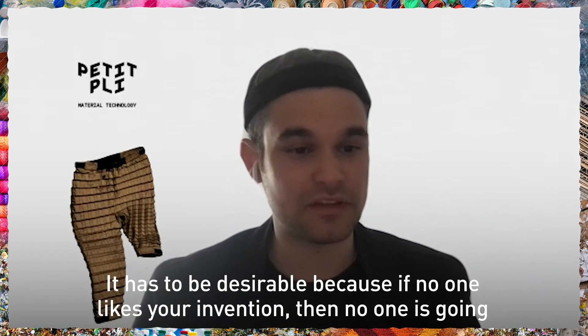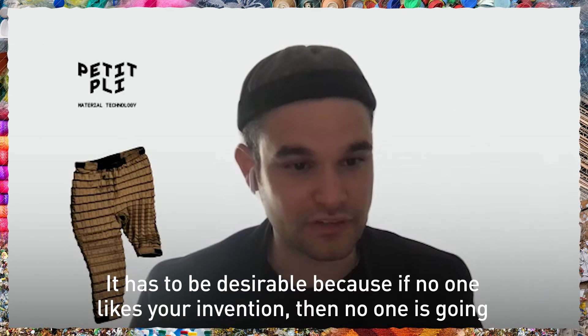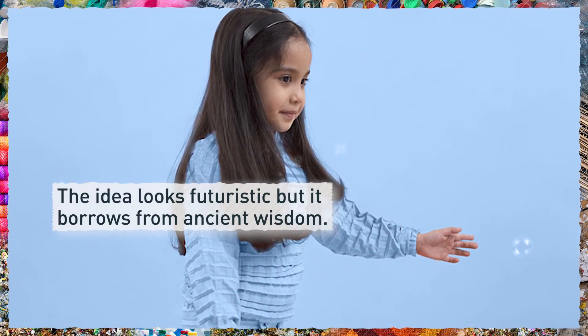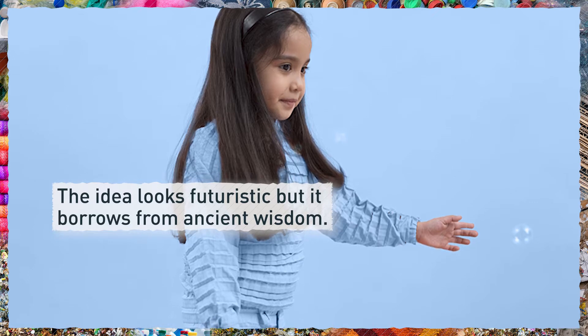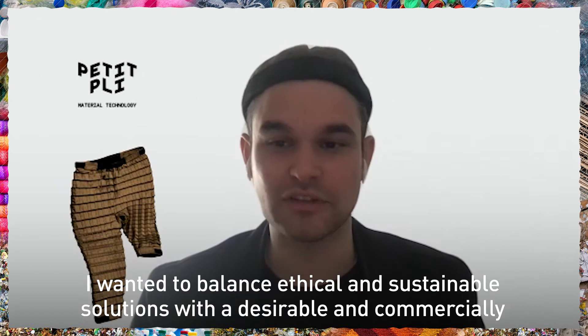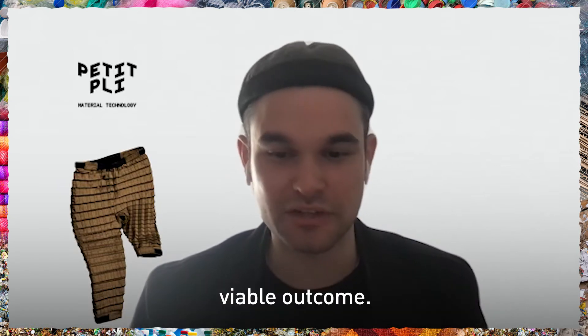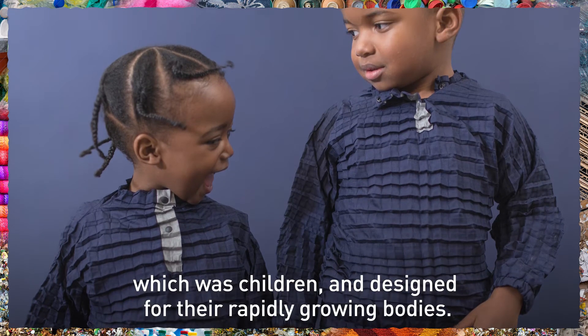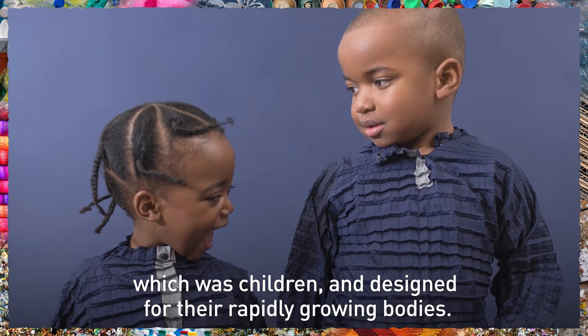It has to be desirable because if no one likes your invention then no one's going to adopt it. I could balance ethical and sustainable solutions with a desirable and commercially viable outcome, but I would just have to focus on a very niche user group — which is children — and design for their rapidly growing bodies.